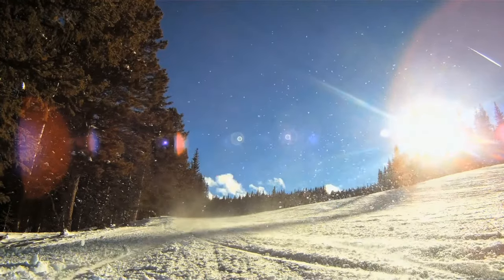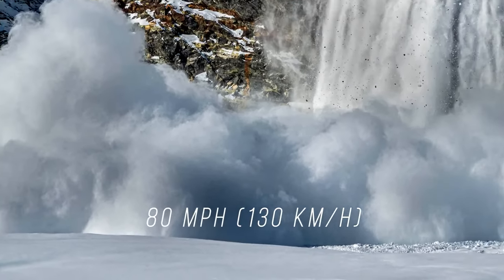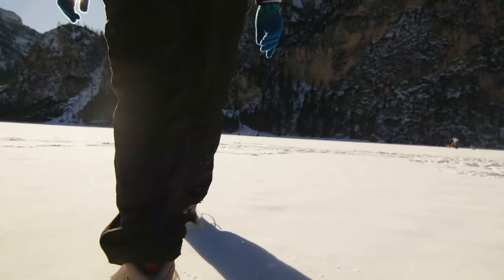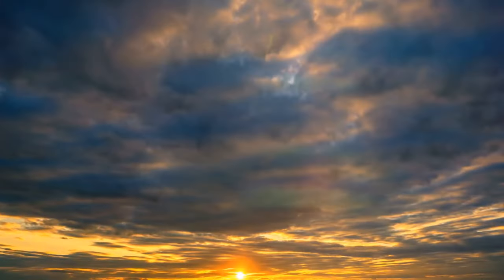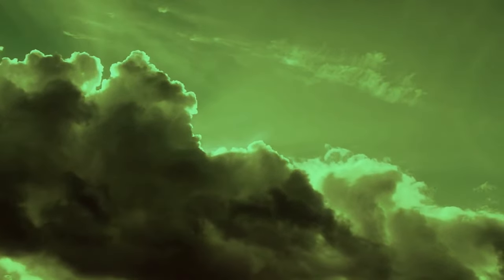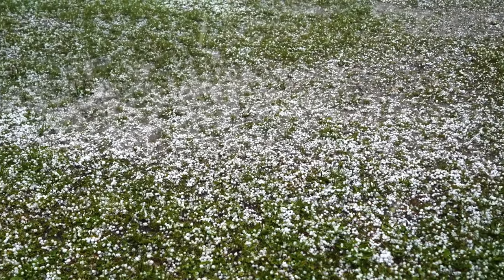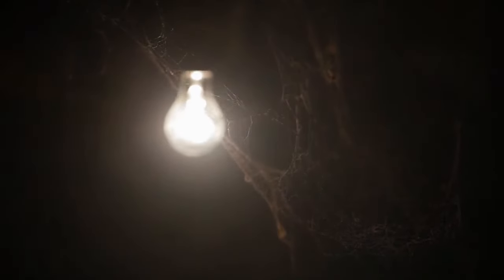Do you like skiing? Avalanches can move up to 80 miles an hour, so watch for warning signs. Does it feel hollow when you walk in the snow? Are there cracks around your feet? Can you see a huge avalanche coming? Time to go! Sometimes a storm mixes its blue light with the red light from the sun, and you get a pretty impressive green. Enjoy it from a safe distance, preferably indoors. This super-tall thundercloud usually means you're about to get smashed by hail, or worse, a tornado. Find cover somewhere, like in an underground parking lot or a basement.